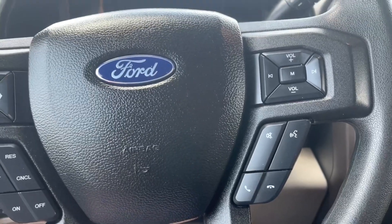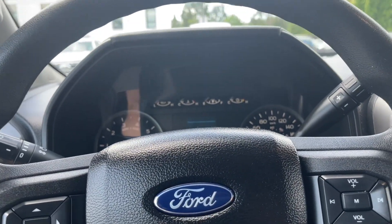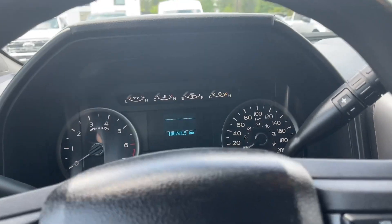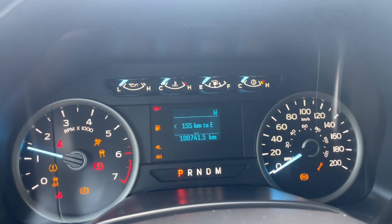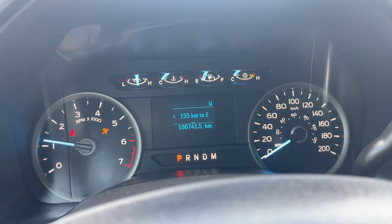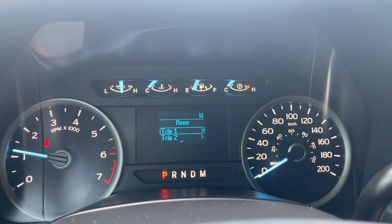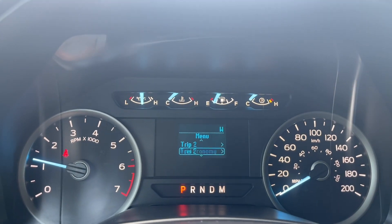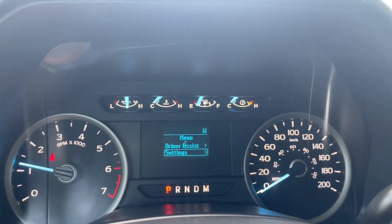When we start up the vehicle we're gonna see any important messages. The odometer reading as well as the menu will come up, and we can go into the different options. In our menu you've got Trip 1, Trip 2, fuel economy, driver assist, and settings — and they all have sub-menus.